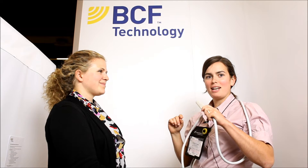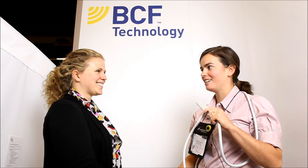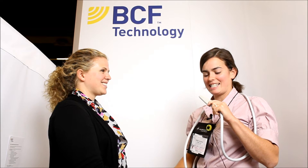My name is Dr. Talia Gerwitz. I'm a veterinarian at the Arthur Veterinary Clinic, and this is why I need an EasyScan.